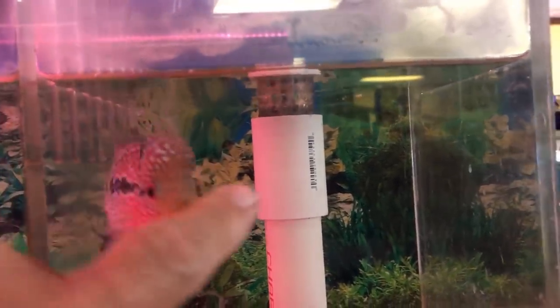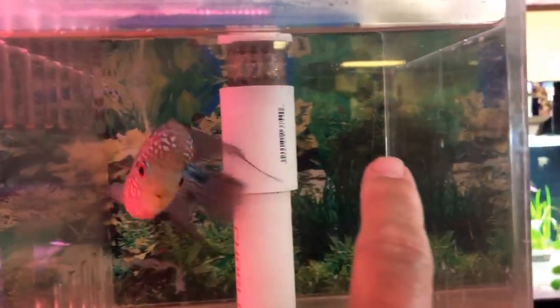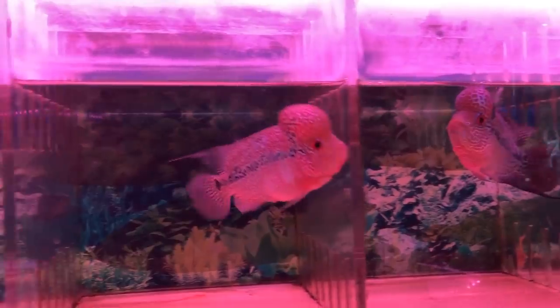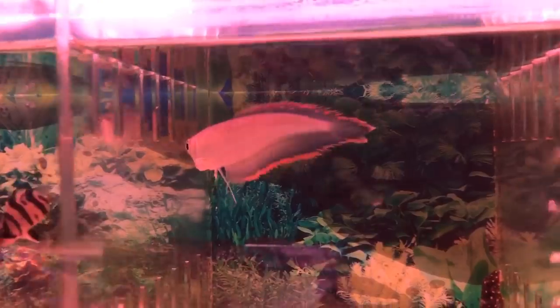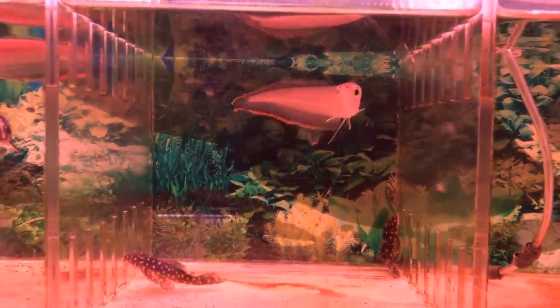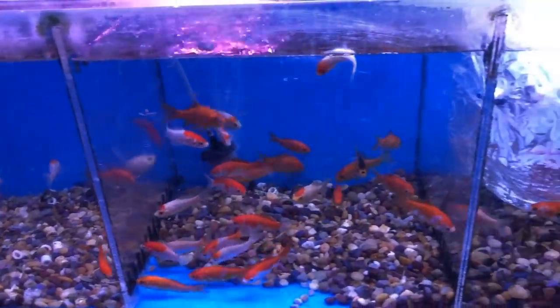Nice collection of Oscars. It was kind of funny — all of the darker coloration ones migrated to one side, and the lighter red ones were on the other side hanging out. Look at this guy — he was adorable, just following my finger around. Kind of a young flower horn, maybe just a few inches. As I moved through the store, you would see more and more varieties and larger variations of that type of fish. These small enclosures had massive amounts of water circulating through them, again like that shop I went to up in San Francisco.